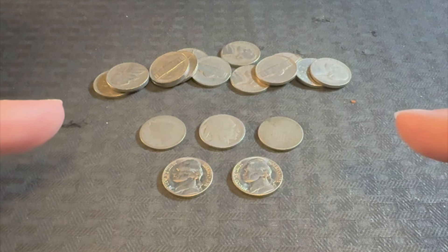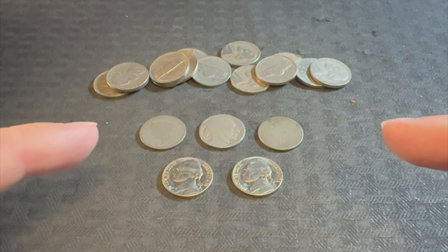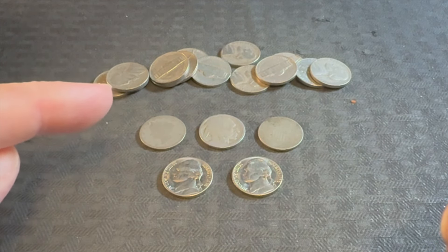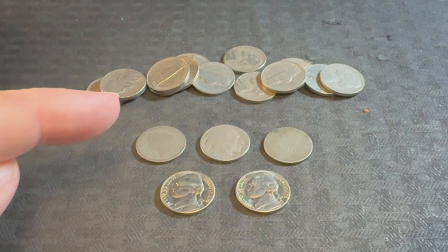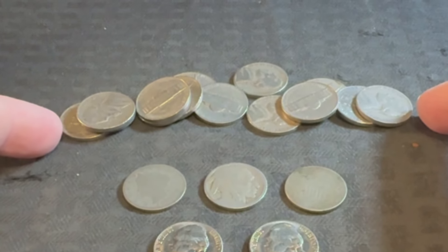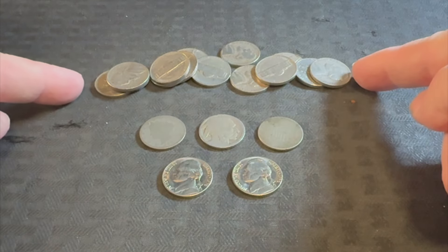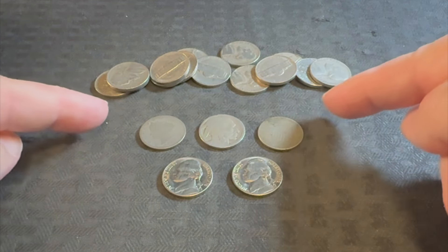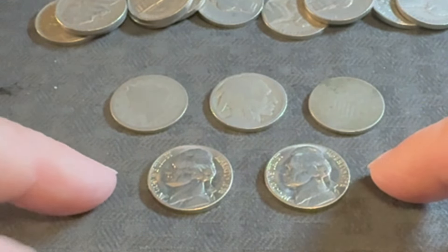All right guys, we're back with part two of that epic find of a lifetime box battle that we had just a few days ago where we found some crazy things. Our first time ever finding a shield nickel in circulation. Up here we have a lot of 40s and 50s that we found during the stream. You saw us pull that live — we opened the box live and found these three amazing finds right here and a couple of other really cool things.